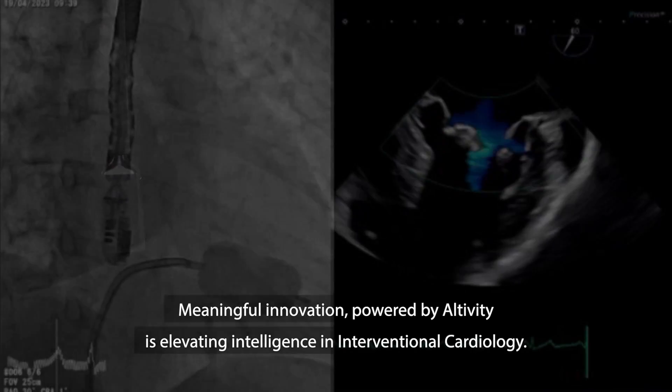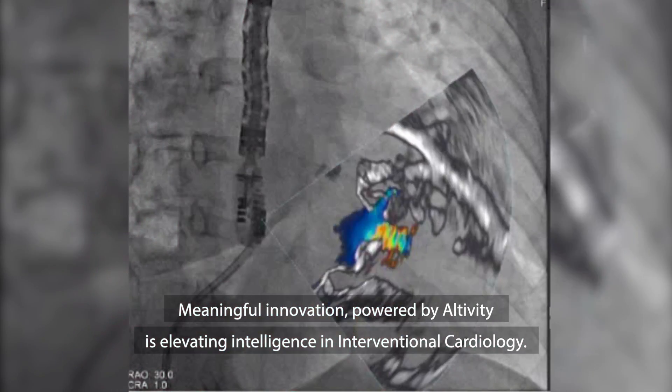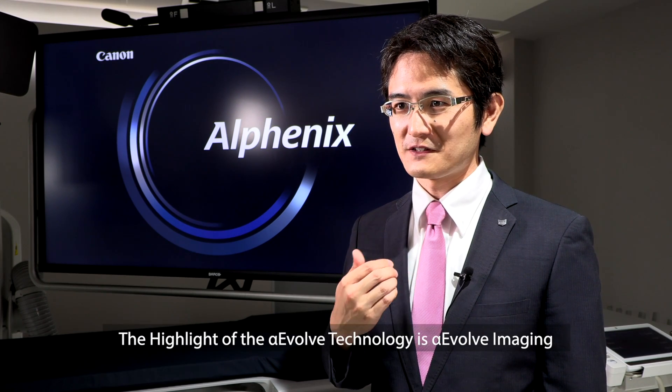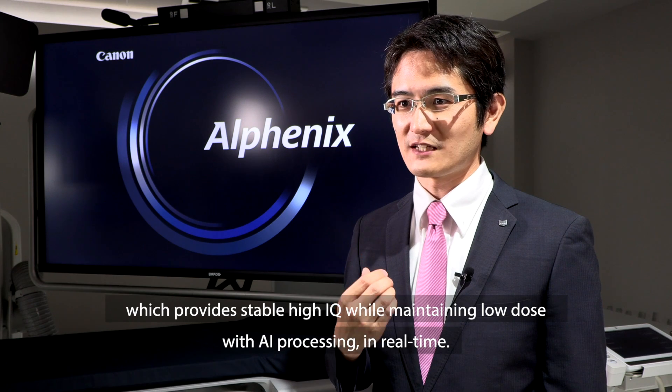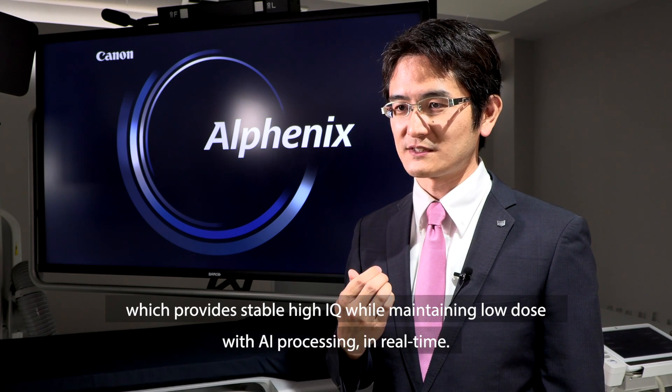Meaningful innovation, powered by Altivity, is elevating intelligence in interventional cardiology. The highlight of the Alpha Evolve technology is Alpha Evolve Imaging, which provides stable high image quality while maintaining low dose with AI processing in real time.